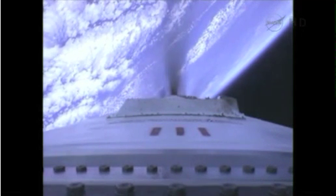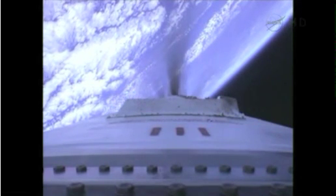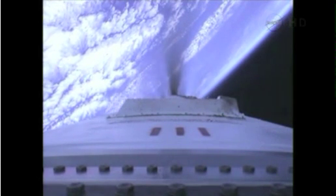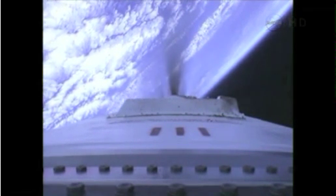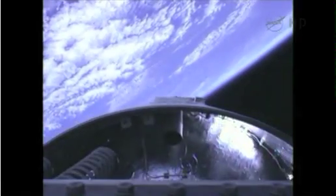Stage one engine shutdown should occur at 3 minutes 53 seconds. Engines throttling outboard in preparation for the main engine cutoff event, which will happen close to T plus 4 minutes. MECO in roughly 10 seconds. At MECO the vehicle will be traveling 10,000 miles per hour at an altitude of 66 statute miles. Separation.